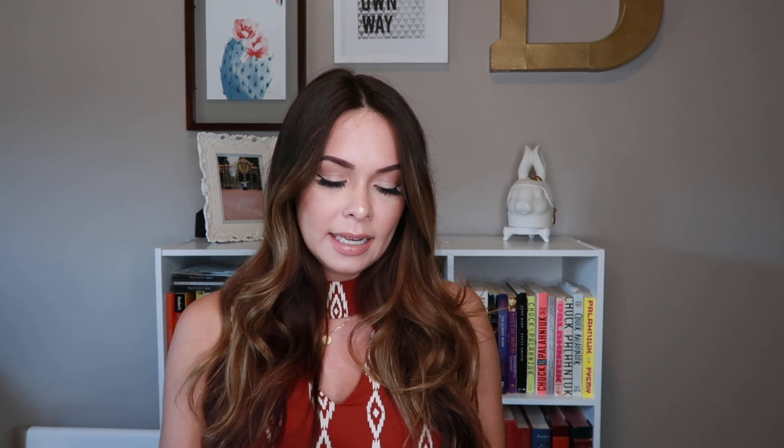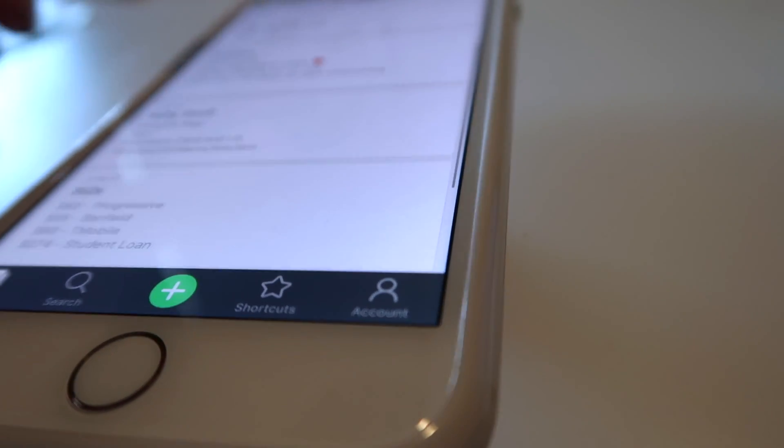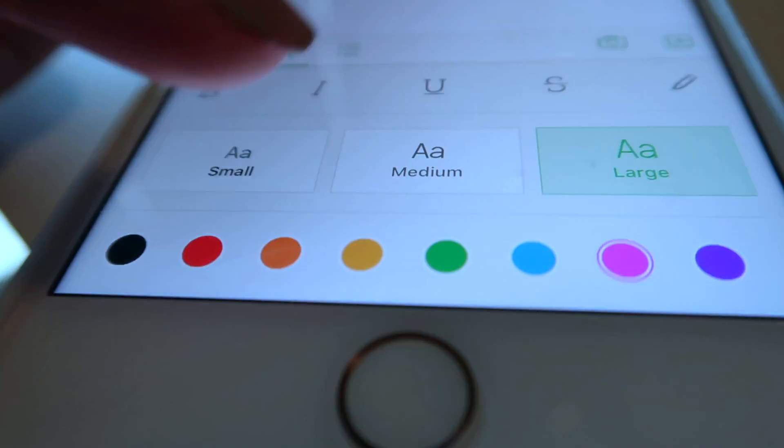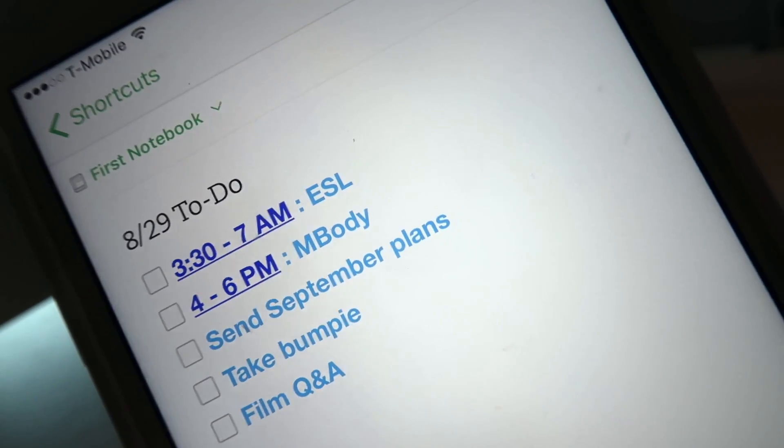I know the Notes app on the iPhone probably connects to the cloud, but I personally don't use the cloud — it kind of freaks me out. Evernote is a great alternative. It's white, it's aesthetic, you can change the font size, change the color, add little checkbox boxes — it's really great to look at and helps you stay organized throughout the day.